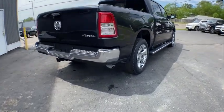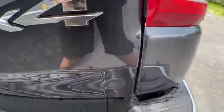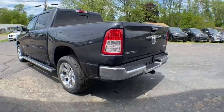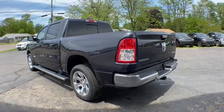Backup camera, keyless entry, anti-lock braking system, steering wheel audio controls, traction control, stability control, tow hitch, remote engine start, leather-wrapped steering wheel, Bluetooth.